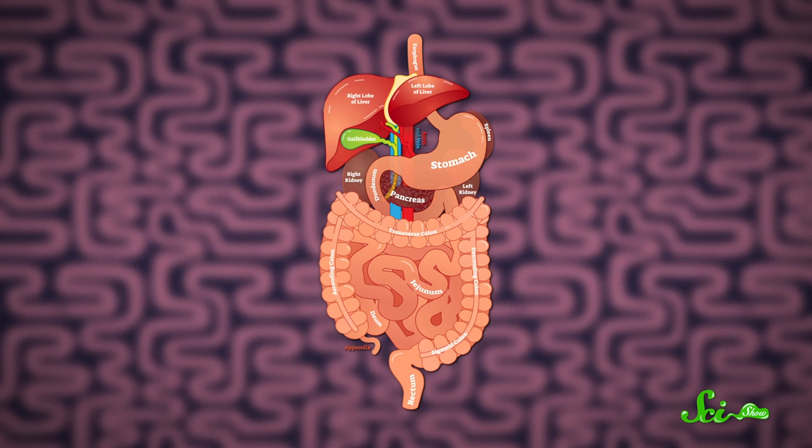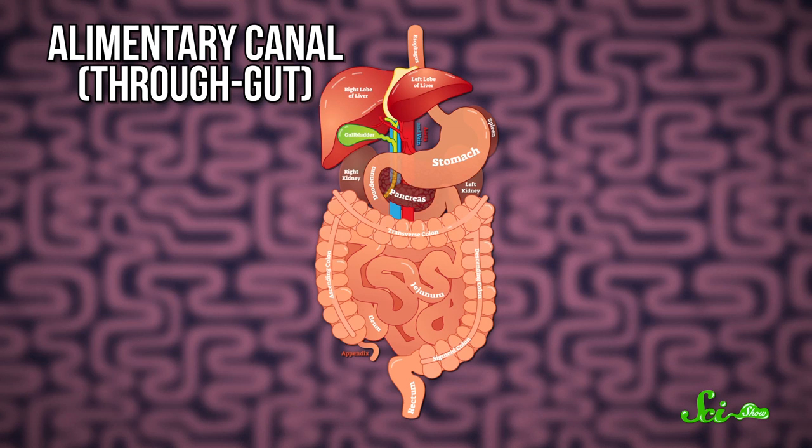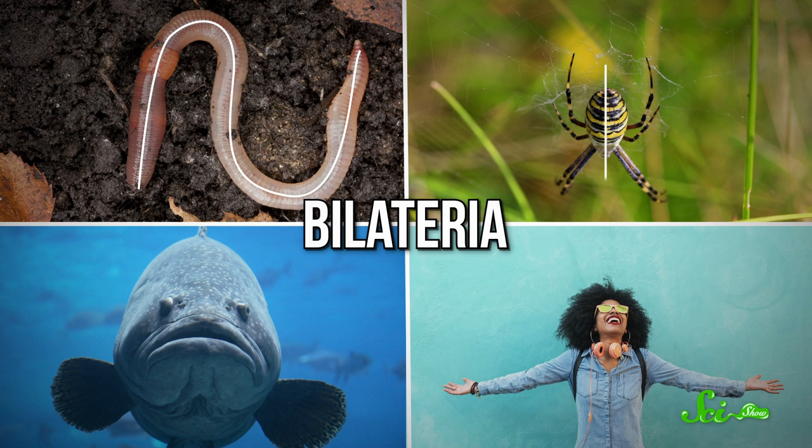When you get right down to it, many of us animals are basically tubes with an opening at either end: a mouth for taking in food, and an anus for releasing the unwanted byproducts of digestion. This two-ended tube arrangement is called an alimentary canal, or a through-gut, and it's common among animals that belong to the vast group of bilateria. This includes most animals that are symmetrical down the middle, such as worms, spiders, fish, and humans.